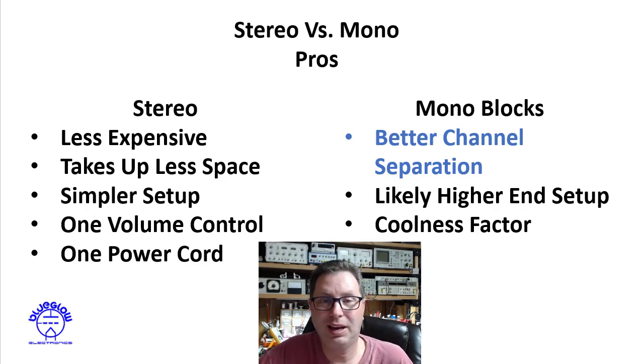Second, stereo amplifiers take up less space — you don't have two chassis sitting there. Third, they are typically a simpler setup: one place to plug your cables in, one volume control for both channels, and one power cord feeding the unit. Those are the main pros I see for stereo, and they are a little bit subjective.